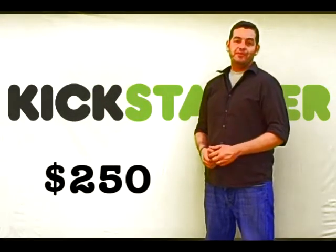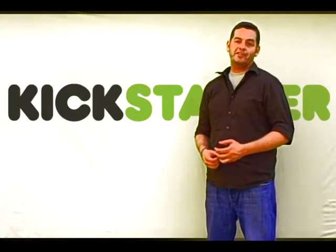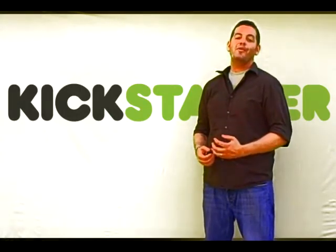If you pledge $250 or more, we'll list you as one of the co-hiders for this cache. And if you spend $500 or more on us, you can name the cache — you can call it whatever you want.